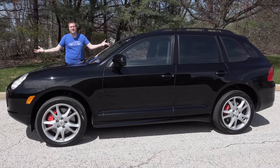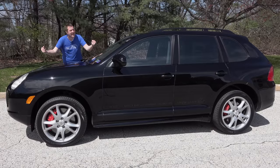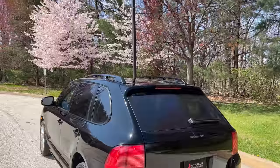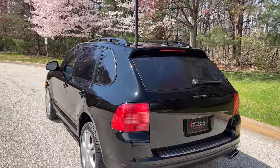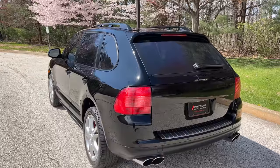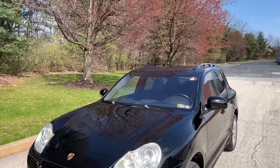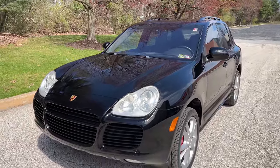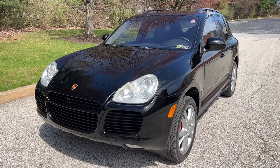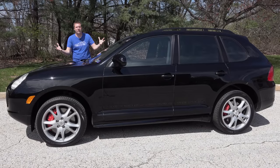This is a 2006 Porsche Cayenne Turbo S. Back in the day, it was a huge deal. It had 520 horsepower, did 0-60 in the 4s. 17 years ago, nothing in the SUV realm was this fast. These days, performance luxury SUVs are everywhere. But today, I'm going to review the one that started it all and show you all of the quirks and features of the original Cayenne Turbo S.